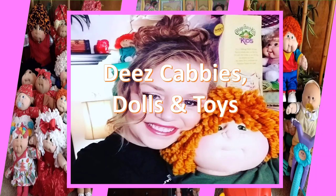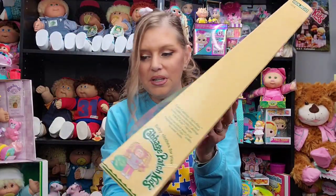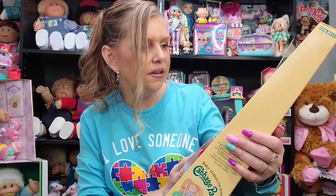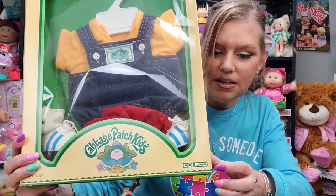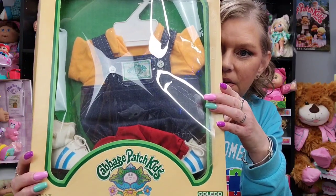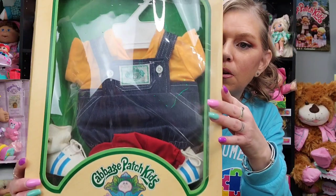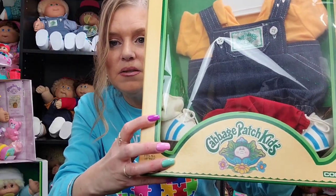These cabbies don't lick toys! Alright, so the first one I'm going to show you — this is a boys outfit. I think they were all intended for the Cabbage Patch Kid boys. So this is the box that it came in and it says right there Coleco. It is a denim overall, a short overall set with an orange button-down underneath. We're going to take it out and get a good look at it. It looks like there's a red hat in there, and some sneakers, and some socks.